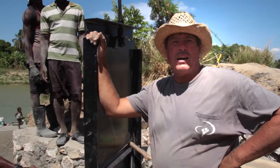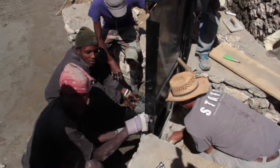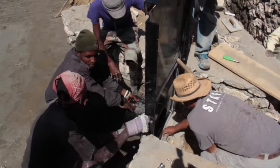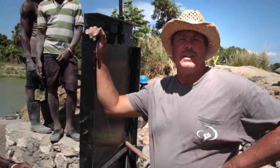Hello everyone, this is Terry Snow. I'm out here. It is April 13th and it's been just a year ago, two weeks, that we first initiated the pump and started irrigating the fields.